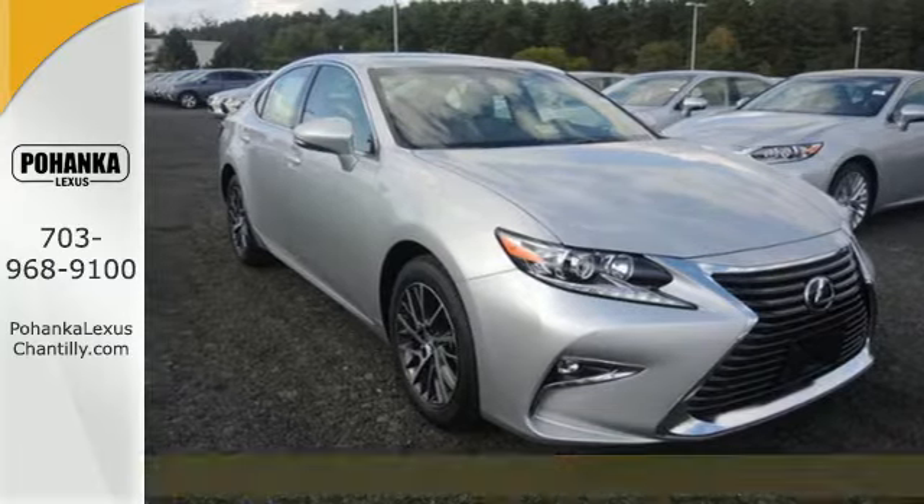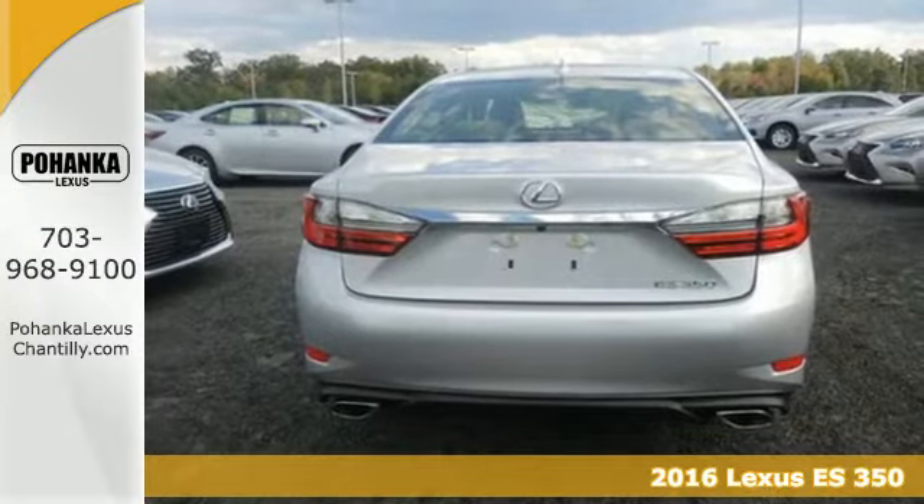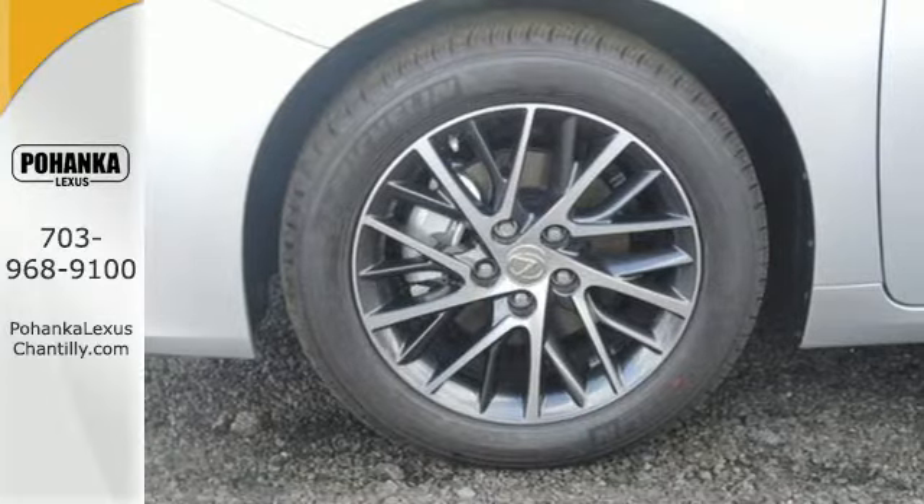Here's a 2016 Lexus ES350. Enjoy the exceptional world-class luxury of this stunning sedan filled with refined craftsmanship found in every single detail.